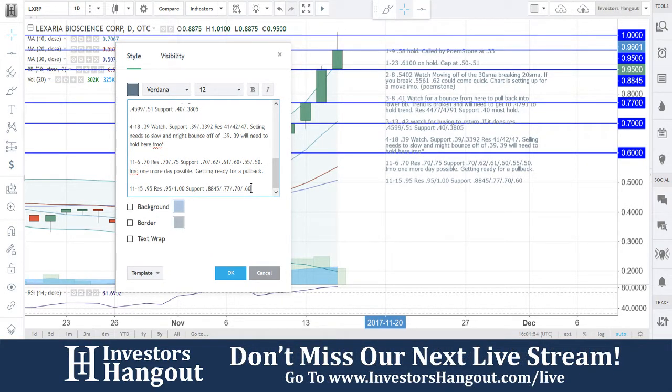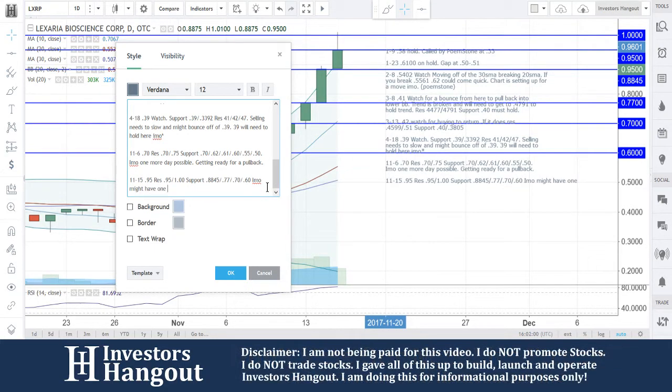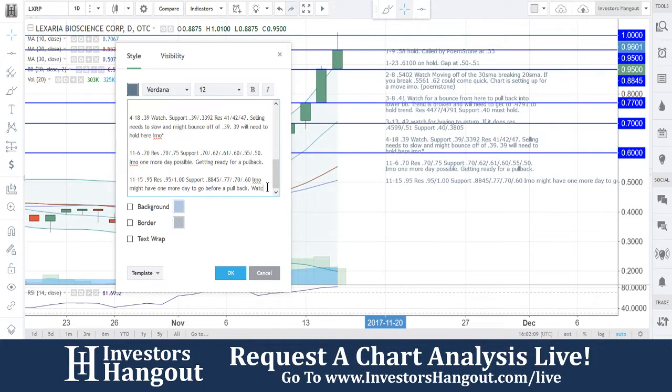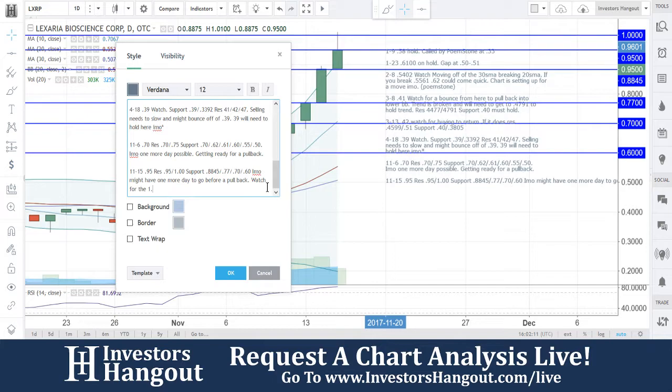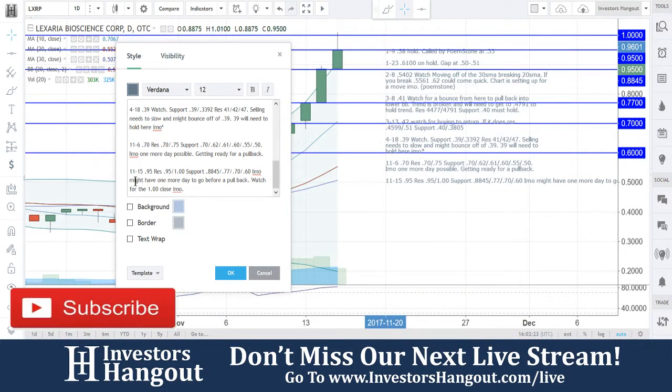In my opinion, this might have one more day to go. We're going to be watching for that dollar mark close. My personal opinion: you guys have about one more day left here for LXRP.